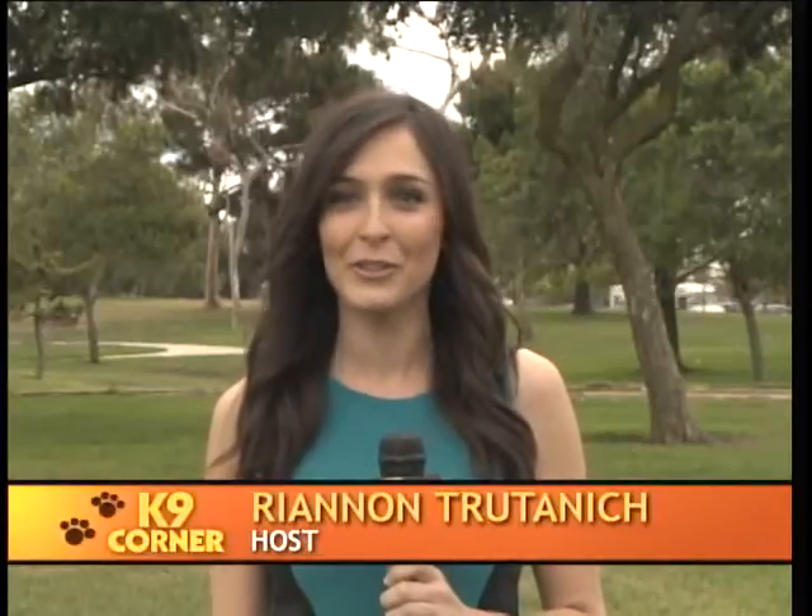Hi there, I'm Rhiannon Troutanich, your host for K9 Corner, the show that your dog will give two paws up. Today on K9 Corner is all about pampering your pup. We'll stop by Soggy Paws Pet Grooming here in Torrance, and South Bay pet photographer Andy Chang from Otis & Lucy Pet Photography will be here. But first, let's meet the adorable pups from Marley's Pit Stop Rescue who are looking for their forever homes.